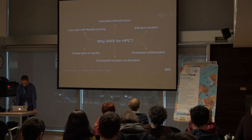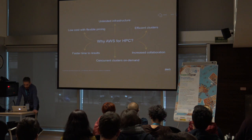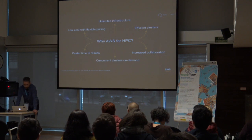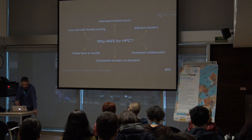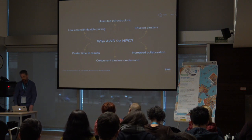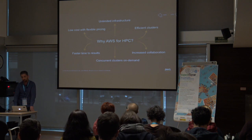There are at least six reasons to run your HPC workloads on AWS. You will have access to virtually unlimited infrastructure, which allows you to scale on demand very quickly, and you will only pay for what you use. The agility of AWS allows you to fast fail, iterate quickly, and reduce time to results. With our global footprint, you can increase collaboration with access to clusters all around the world, resulting in faster time to results and a better return on investment.